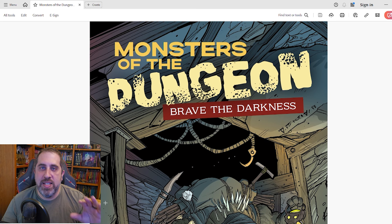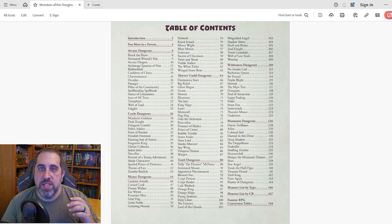Let's jump over to the table of contents and see what we've got. We see here there is an introduction and then a section called You Meet in a Tavern, and then we get into the monsters, which are very uniquely broken up by dungeon type: arcane, castle, manor, Thieves Guild, tomb, wilderness, and mountain dungeons. Most monster books list all the monsters alphabetically and may have a table in the back with the type of environment you may find them in. But if you know you're running a castle, you can just jump right to that section and have your monsters ready.